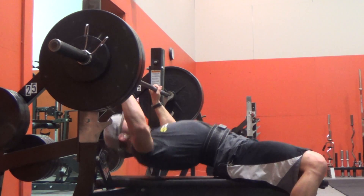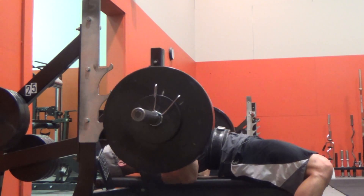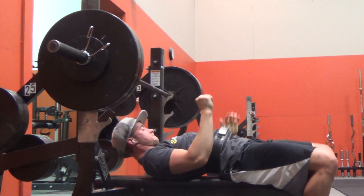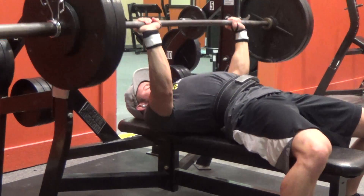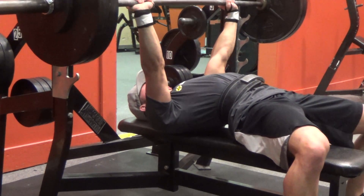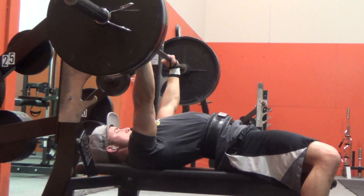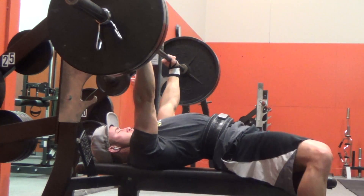Alright guys, so back on the bench press. The last time you saw me do flat bench, I did four sets of three with 225. I hit all four of those sets so I bumped up the weight to 235 for this workout. I got two of the four sets with 235. I think I probably could have gotten all four sets if I wouldn't have kept hitting the rack on my second and third reps — I nicked it a little bit on one and really hit it on the third rep, which mentally threw me off, so I dropped the weight back to 225 for the last two sets.